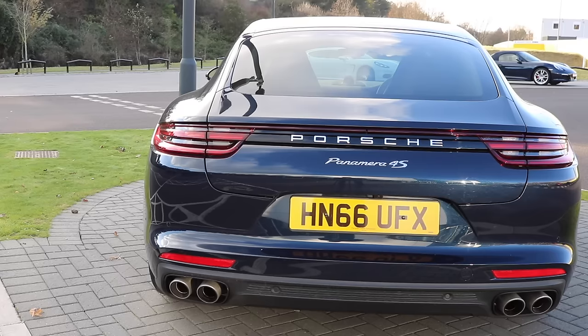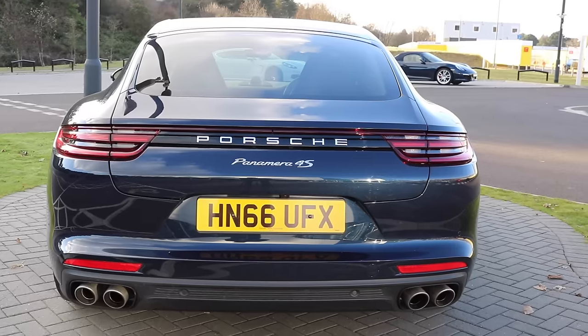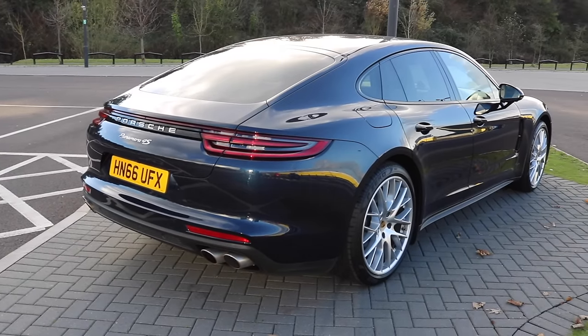Do I think this car has moved the Panamera on from its first evolution? The simple answer is 100% yes. This is a car I would actually want to own. If I was in the market for a four-seat saloon and had the budget, this would be right up there. If you're driving a BMW 5 or 7 Series, Audi A6 or A8, Mercedes C or E Class — and you haven't considered one of these, especially if you're driving performance versions like M, AMG or RS — you should probably give one of these a go. I think it will surprise you, especially now they've sorted the styling out, and from a driver's point of view it ticks a lot of boxes.